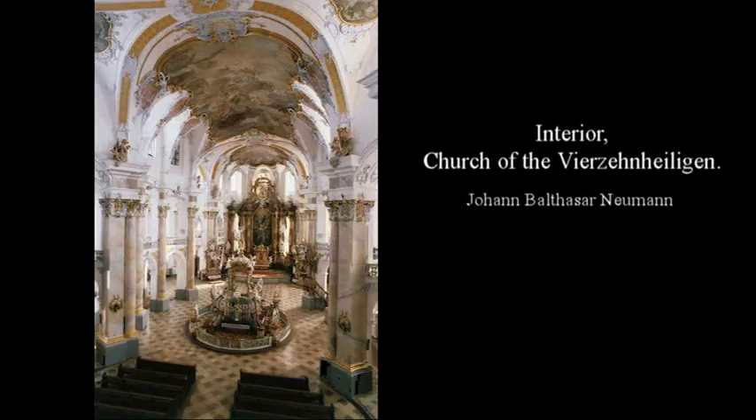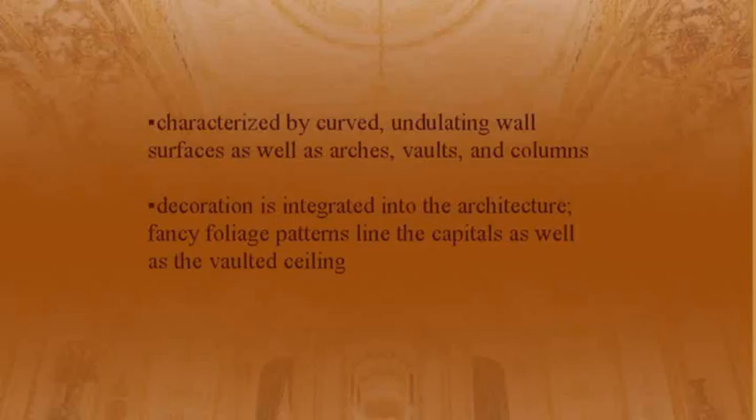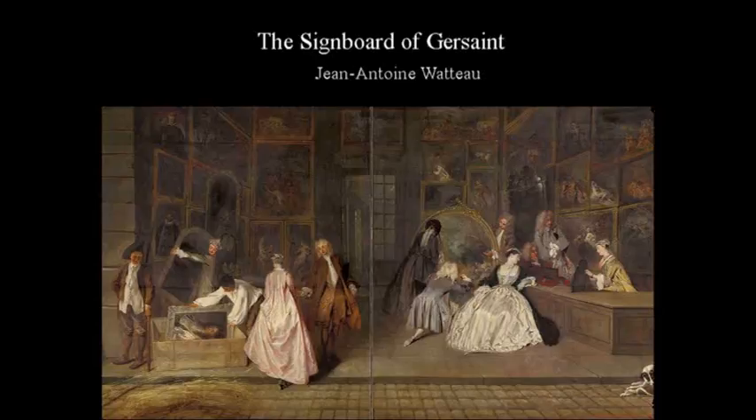Johann Balthasar Neumann's interior of the Church of the Vierzehnheiligen is characterized by curved and undulated wall surfaces as well as arches, vaults, and columns. Decoration is integrated into the architecture, and fancy foliage patterns line the capitals as well as the vaulted ceiling.